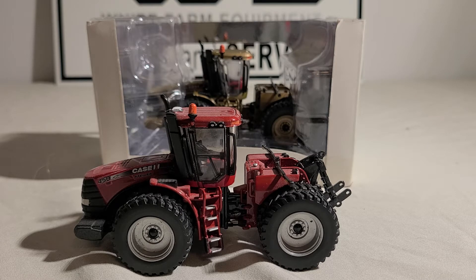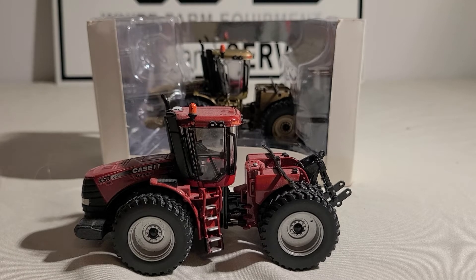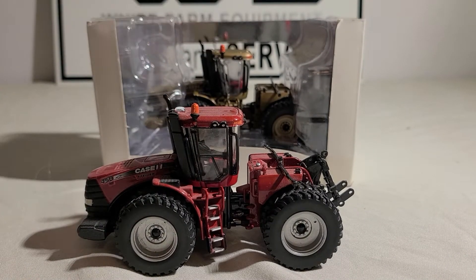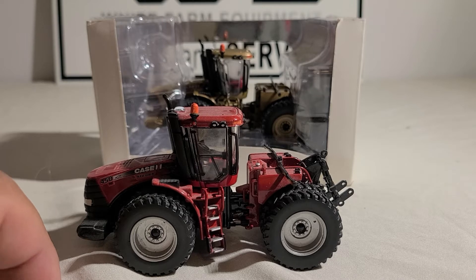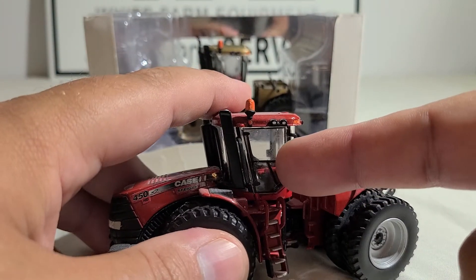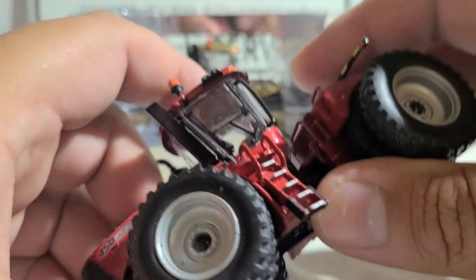Now let's talk about the toy itself. This is an Ertl Authentics number three. The Authentics is a very detailed version of their toy and these can be kind of pricey. I've had this one for a handful of years, just about ever since it came out. I recently acquired the chase version for a fair price. These are rising in value — the regular versions in mint condition are $65 to $80, and the chase versions I've seen anywhere from $80 up to $150.